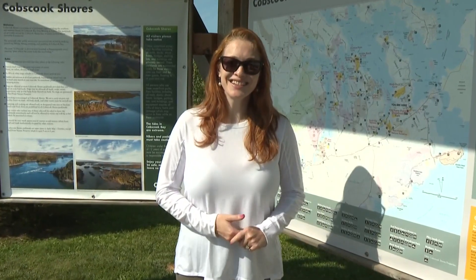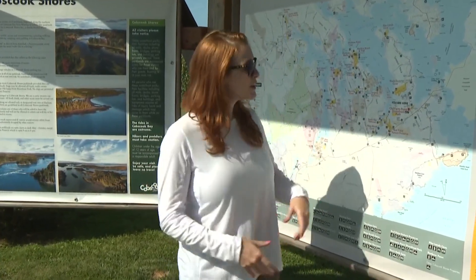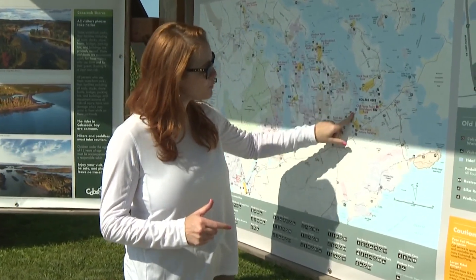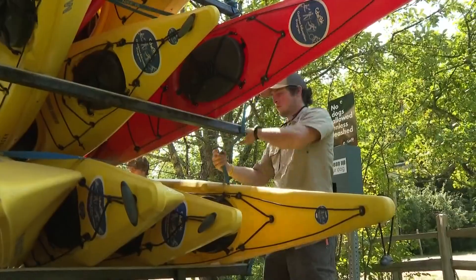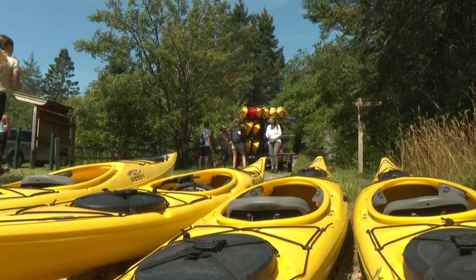We are finishing our Outside Edge series for the summer down east and we are exploring Cobbs Cook Shores. We're starting at the Old Farm Point Shorefront Park and eventually going to do a paddle from Huckins Beach all the way down to Red Point Nature Preserve. After that we'll also be doing a little hiking as well. We ventured to the easternmost point of the state — and the United States, actually — to discover the beauty of Cobbs Cook Bay.